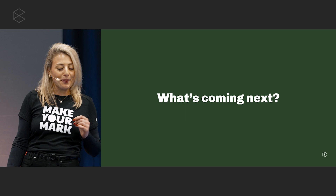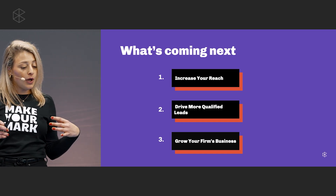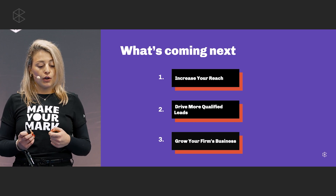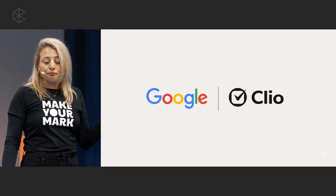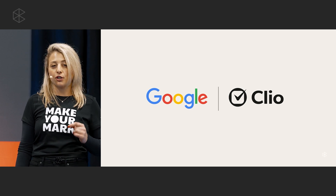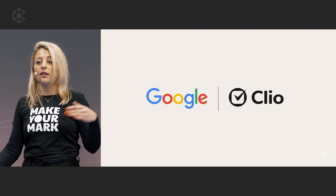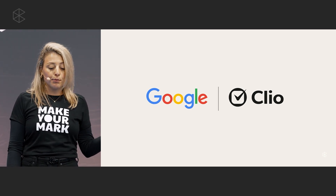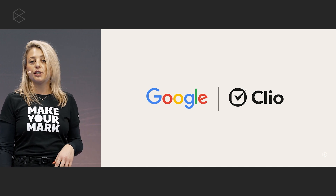Think about all the time you'll save and how much easier it is to book consultations. By adding Clio Scheduler and linking it to your Google My Business profile, it's a huge step towards making sure your potential clients can connect with you in the moment they're looking for you. You have a brand new Google My Business profile and a simple way to connect with your potential clients, all triggered within a search result. We're just getting started with our Google partnership — we want to continuously be delivering you new and better tools to help increase your reach, drive more qualified leads, grow your firm, all within the Clio dashboard.